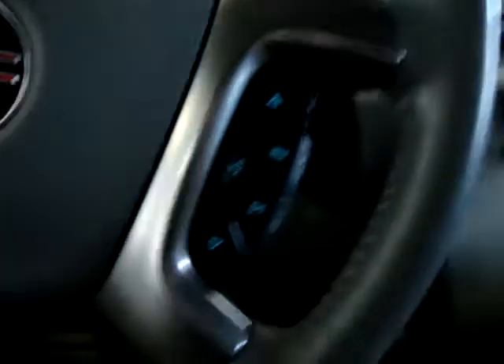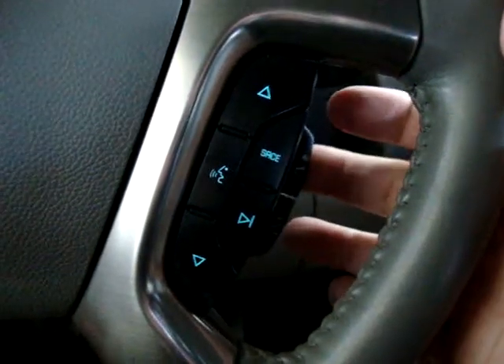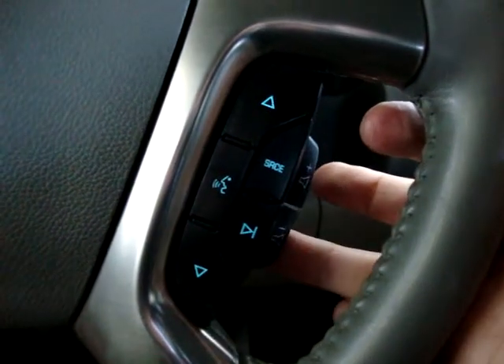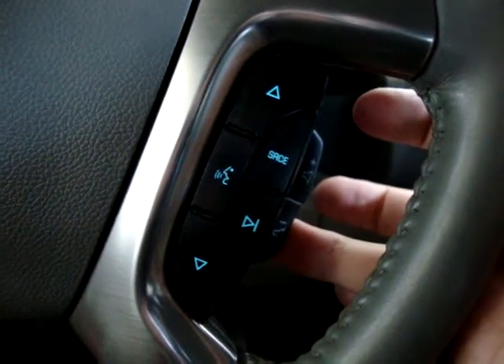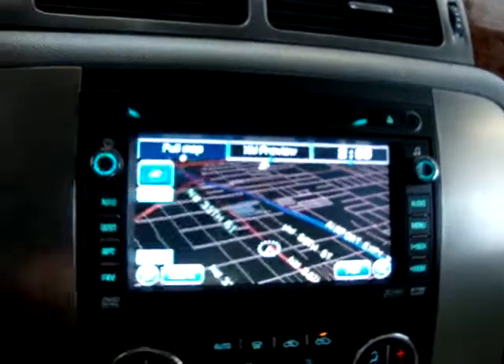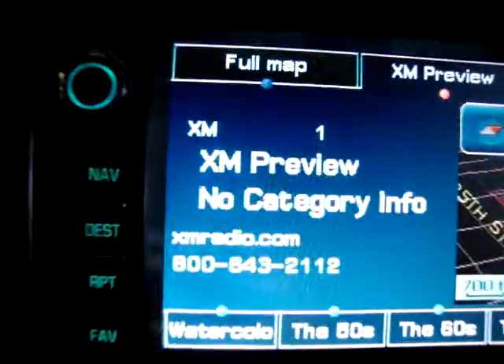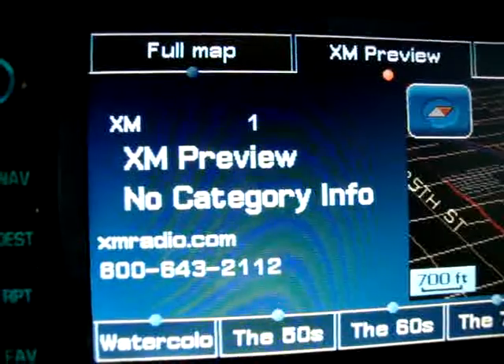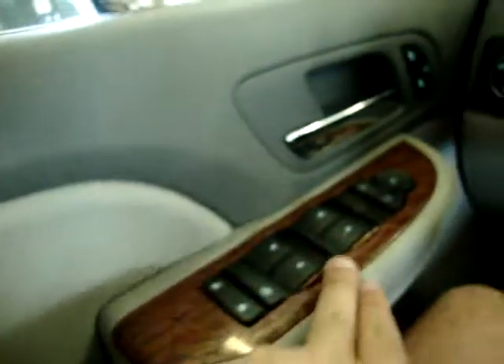There are remote stereo controls right on the steering wheel — you can go up and down in volume and change stations, switching modes from AM to FM to XM. It has XM radio, currently on preview mode because the service hasn't been signed up for yet.